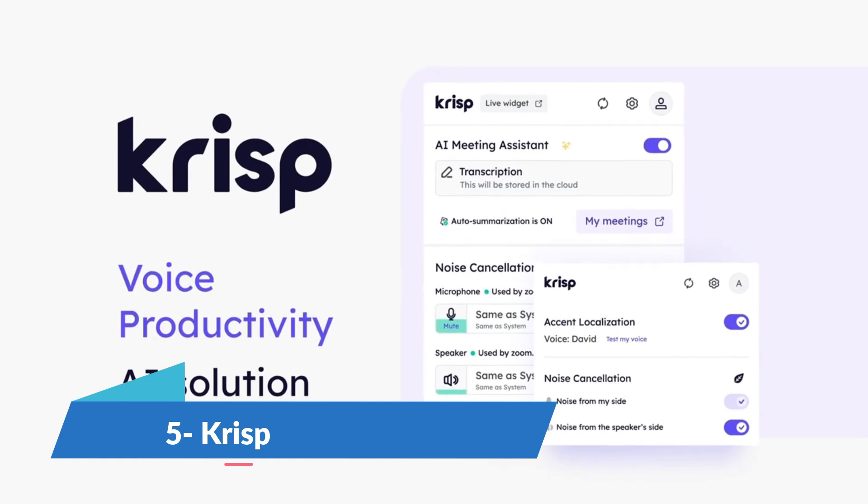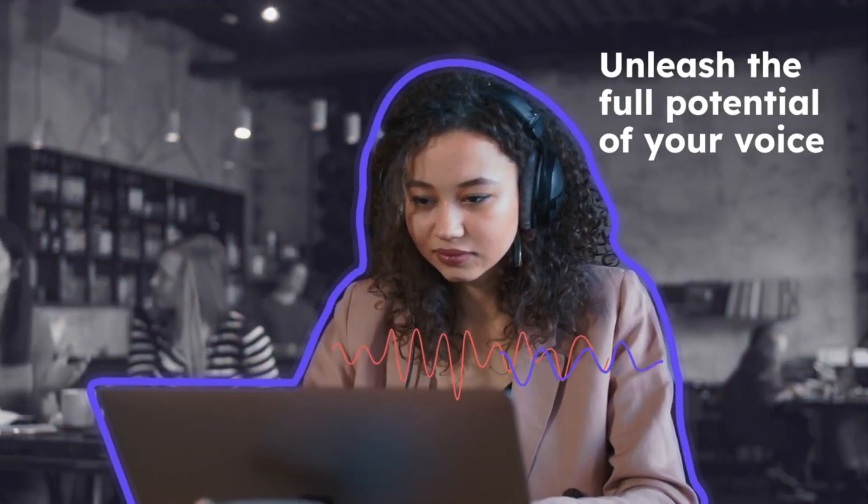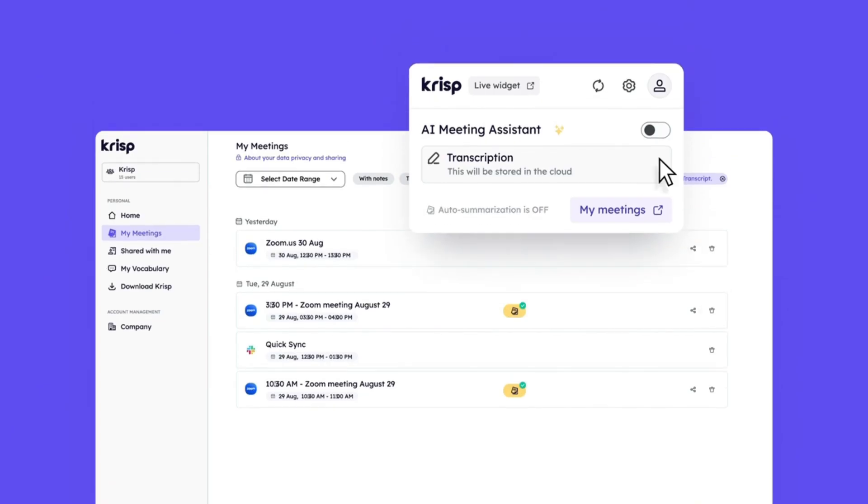Krisp is a groundbreaking noise cancellation app that makes your phone and video chats more clear and professional. It automatically cuts out background noise for improved voice quality during your calls. It has very effective voice cancellation and comes with wide compatibility. It is free for starters.